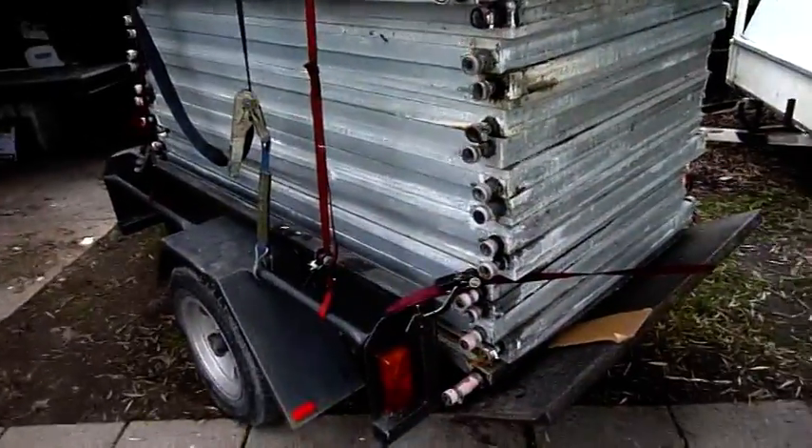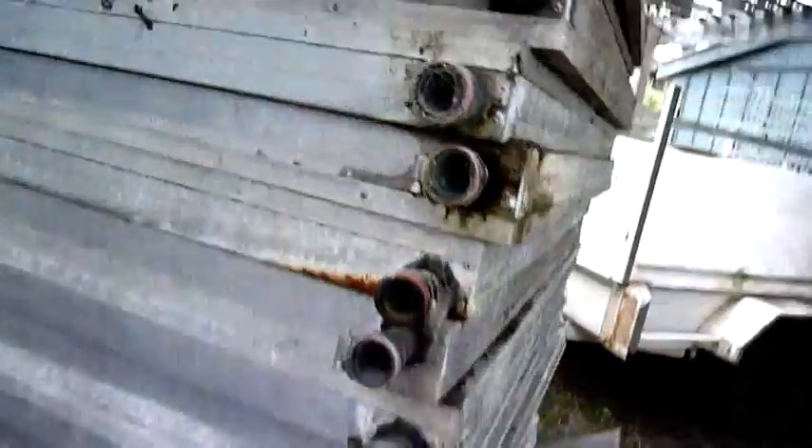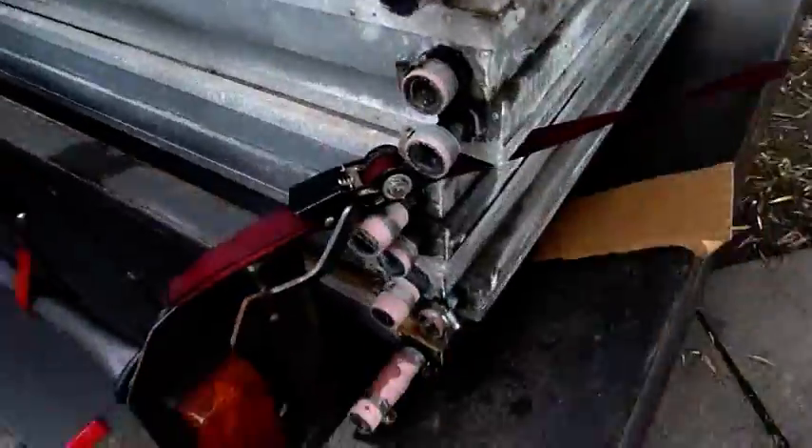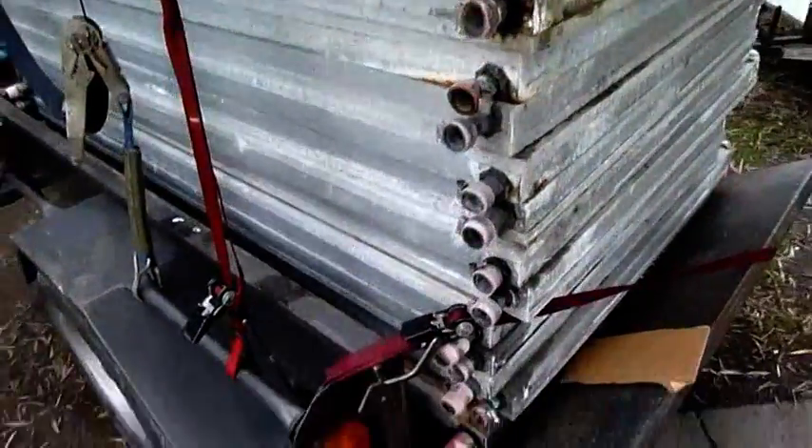That was a nice find today — a whole bunch of good working solar heating panels. These are water heating panels. I'm going to clean some of these up, sell them, give them away, whatever. As long as I don't have to scrap them.